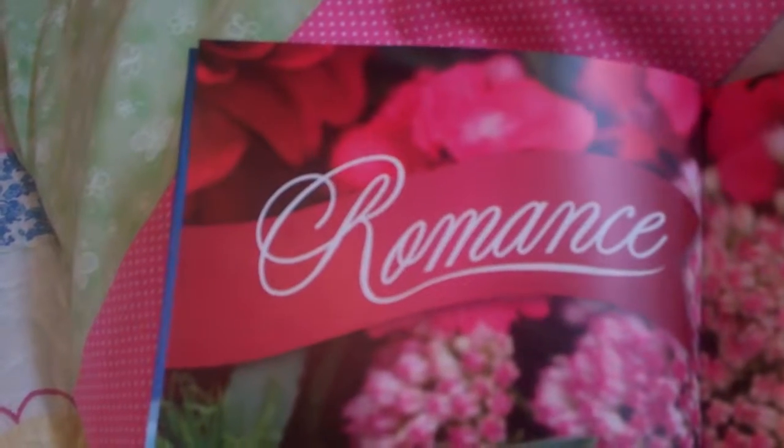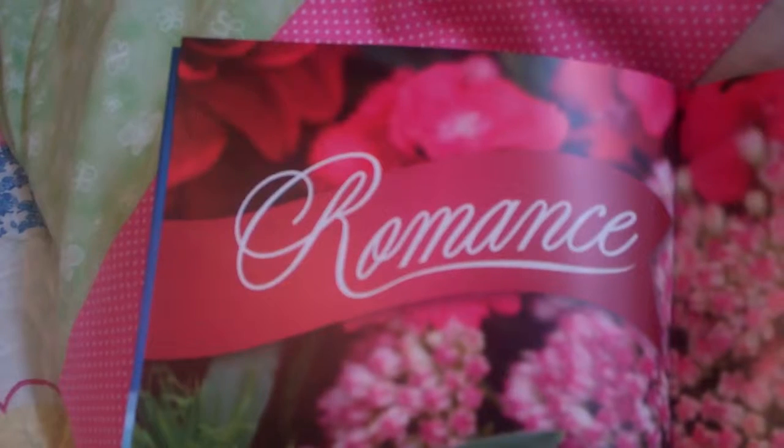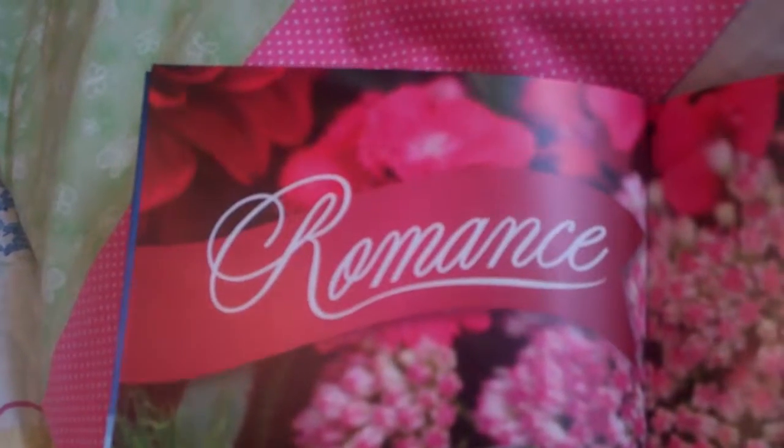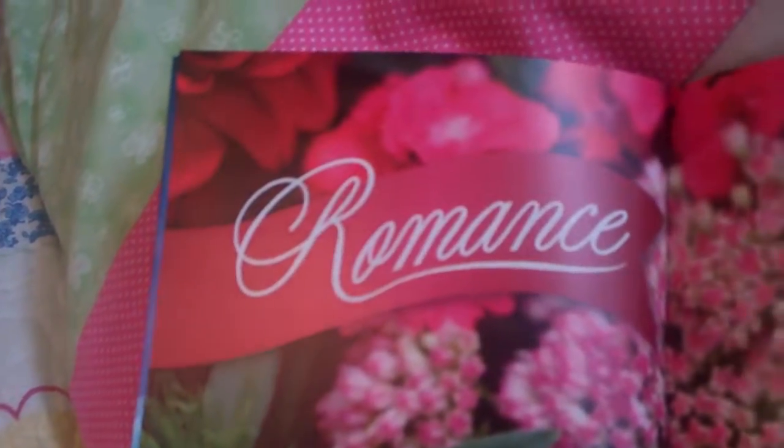There's a complete romance collection with garden of love, love story, quiver, are you into me, and simply irresistible. The whole complete romance line has some wonderful, beautiful scents.